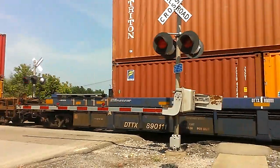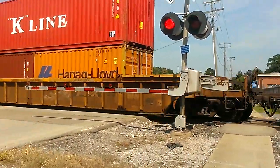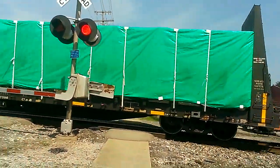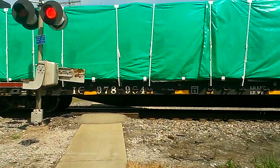Once this train goes I'll turn around and continue my way to Walmart. No, he might not stop — he's got a load.